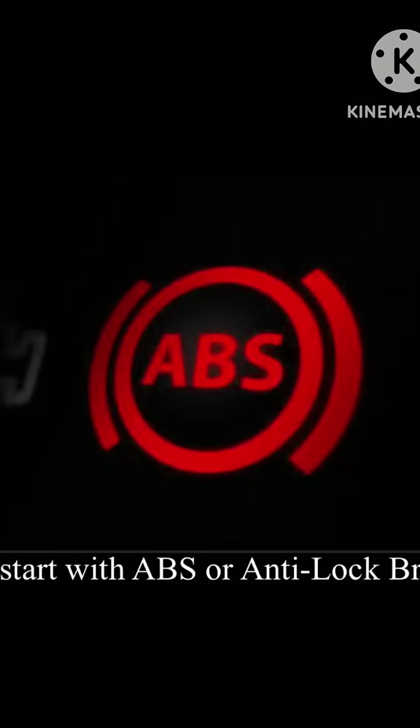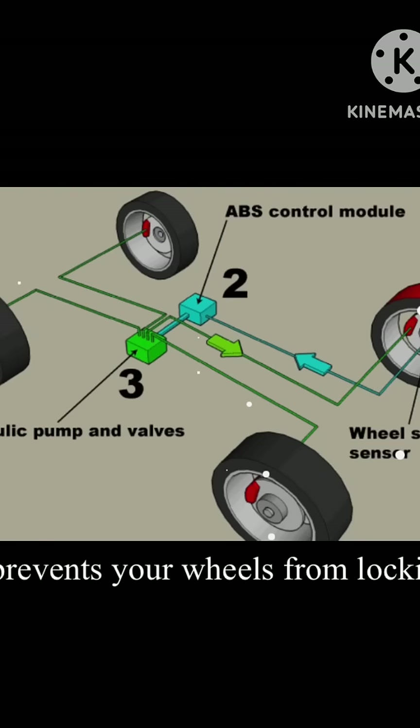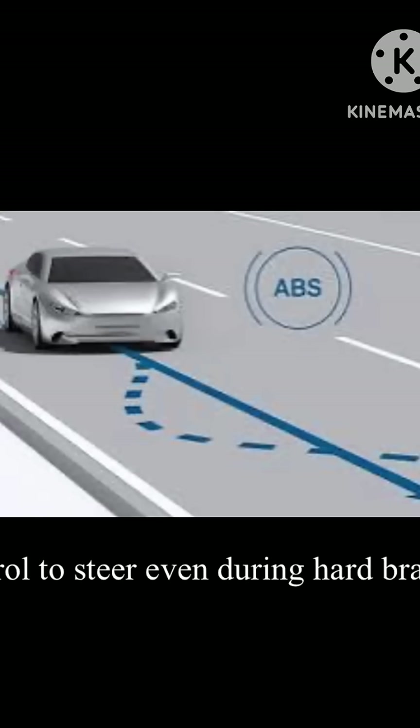Let's start with ABS, or Anti-Lock Braking System. When you slam the brakes, ABS prevents your wheels from locking up. Instead of skidding, it pulses the brakes rapidly, allowing the tires to maintain grip and giving you control to steer even during hard braking.